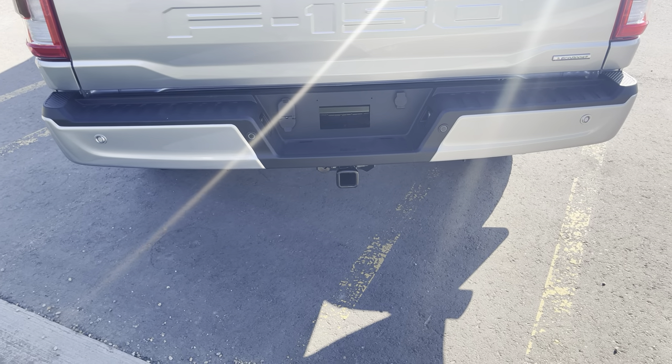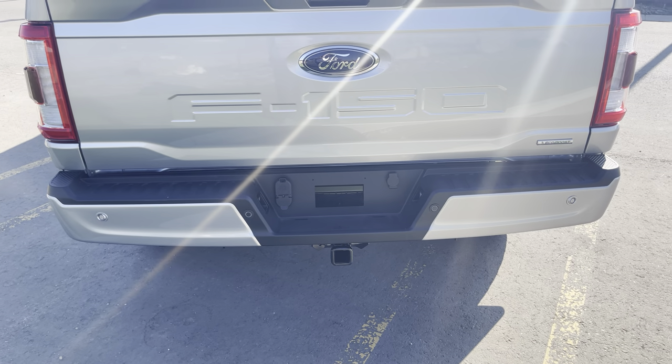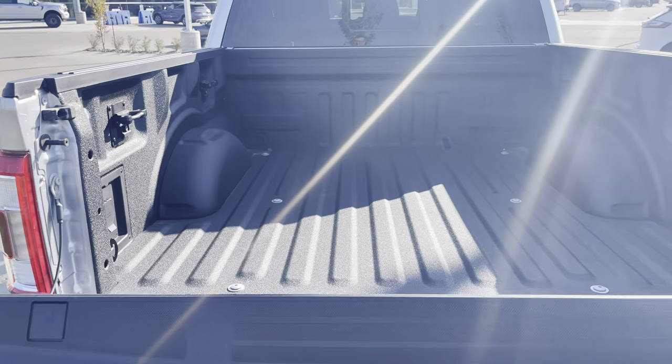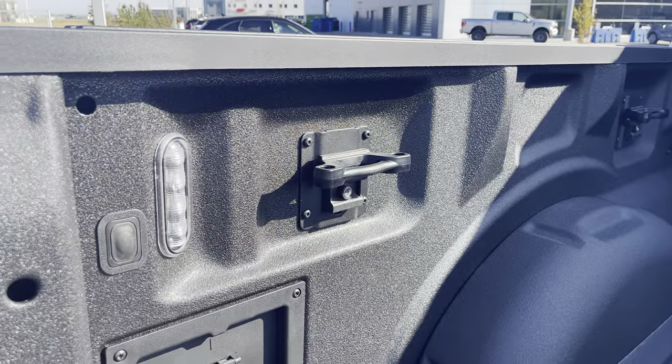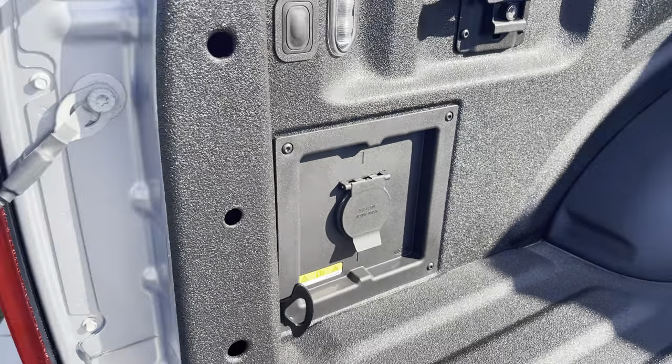There's a backup camera and an LED light on the tailgate. You've got your hitch to pull lots of different items, with 4-pin and 7-pin connectors. Hit the button on the tailgate and it drops down. This has a spray-in liner already installed. You've got lockable and removable tie-down hooks, LED bed lighting, and a 400-watt power inverter right in the box.